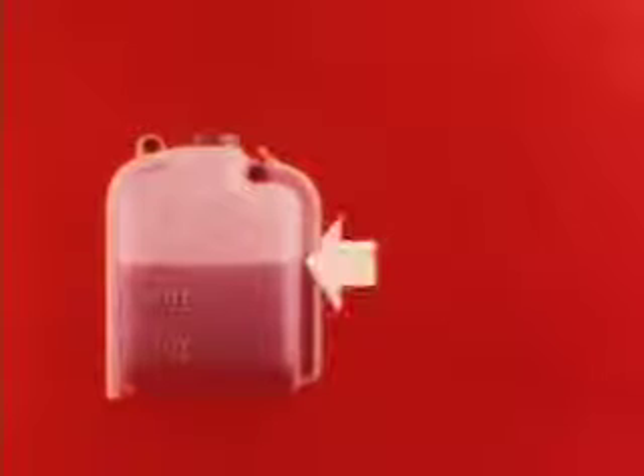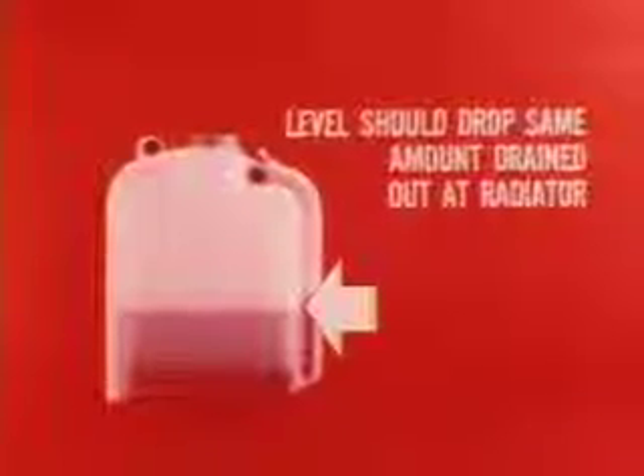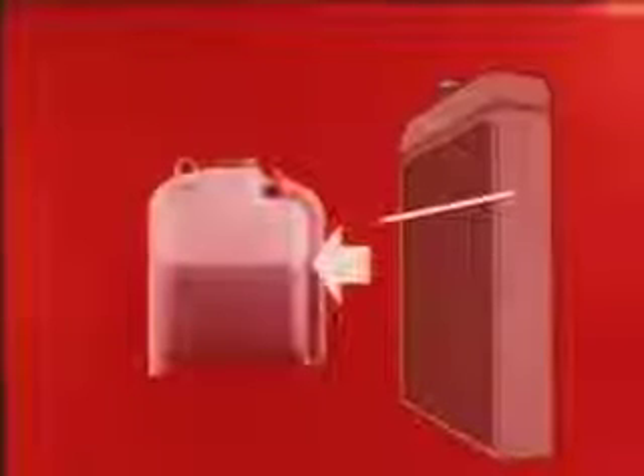When the system cools down, the coolant contracts and the resulting backflow pulls the vent valve open as the overflow is drawn back into the radiator. At least one quart of reserve coolant must remain in the tank to cover the open end of the overflow tube so air will not enter the system. Checking the coolant reserve system operation is easy: the level in the reserve tank should drop the same amount that is drained out at the radiator drain cock. Air leaks at the overflow hose connections or radiator cap will allow the original amount of coolant to remain in the tank.